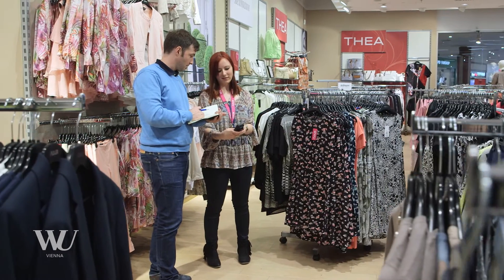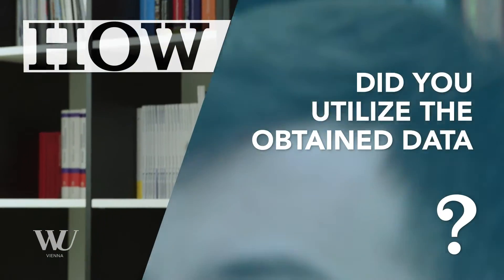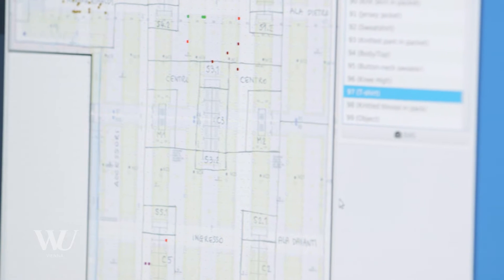RFID technology helps to keep track of the inventory in an automatic fashion. We have developed a software prototype that plots the different readings of this RFID data on a map of the store. We use clustering technology in order to find which items belong together and which items are apparently not at the same place as the group they belong to. In this way we can recognize that such items are apparently misplaced.